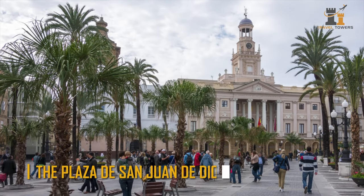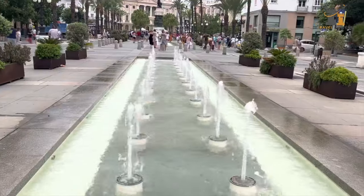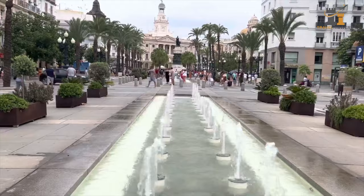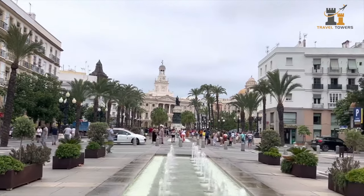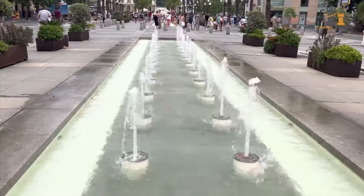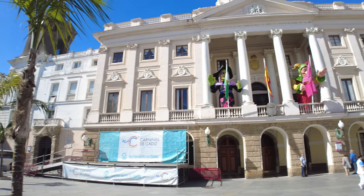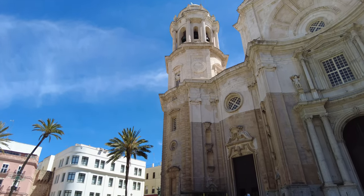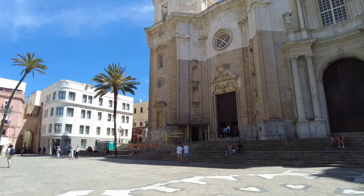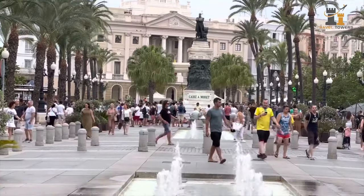The Plaza de San Juan de Dios. Begin your day in Cadiz with a visit to the Plaza de San Juan de Dios. Because of its closeness to the harbor, this 16th-century plaza served as the city's center for a long time. On this plaza, you can see two gorgeous buildings: the town hall and the San Juan de Dios church. The Plaza de San Juan de Dios, flanked by cafes and restaurants and ornamented with water jets and fountains, is quite pleasant for walkers.